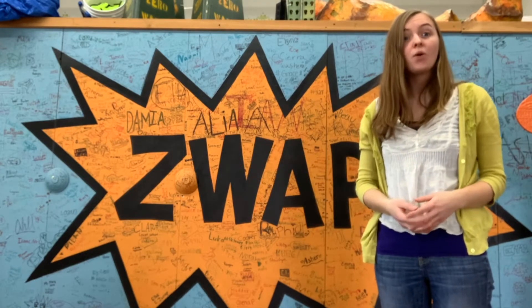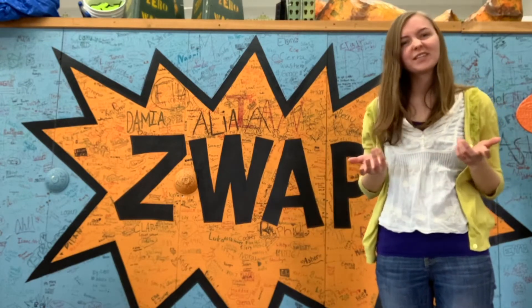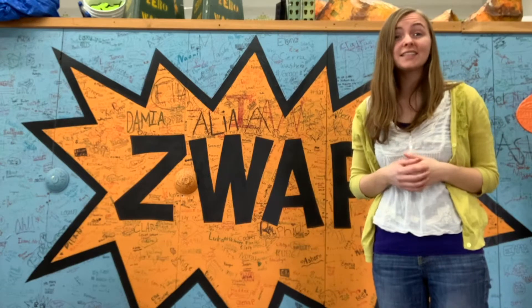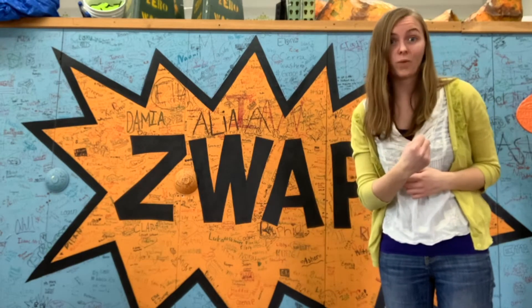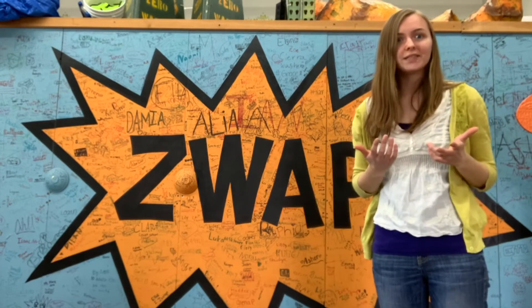Hello! Welcome to the Zero Waste Ambassador Program, or we like to call it ZWA for short, because it's fun to say, but also because it is the sound of knocking out waste. My name is Sarah, and I'm going to help you become a Zero Waste Ambassador.